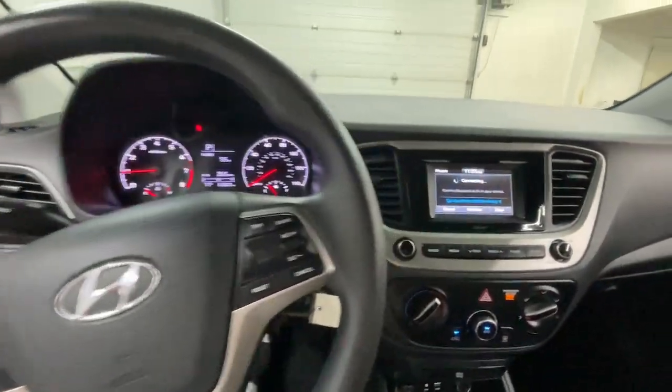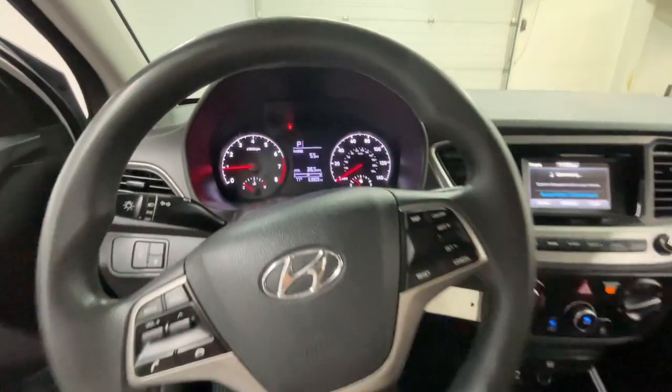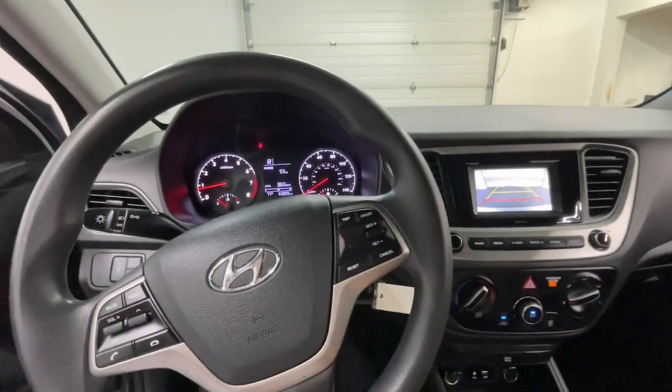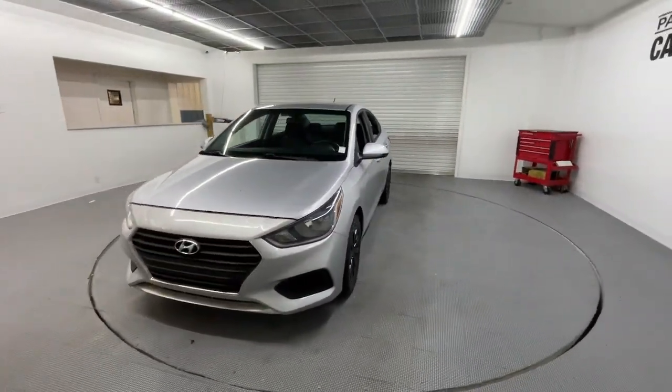The car is on now, as you can see, Bluetooth audio and a clear view camera. Come on in to the Car Connection Superstore and make this car yours today.